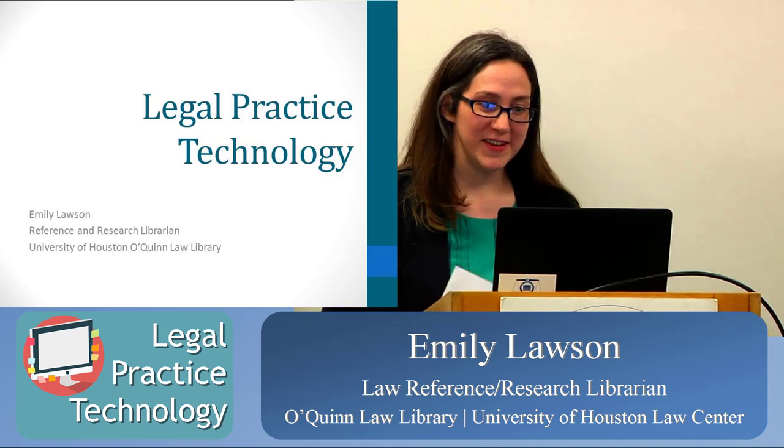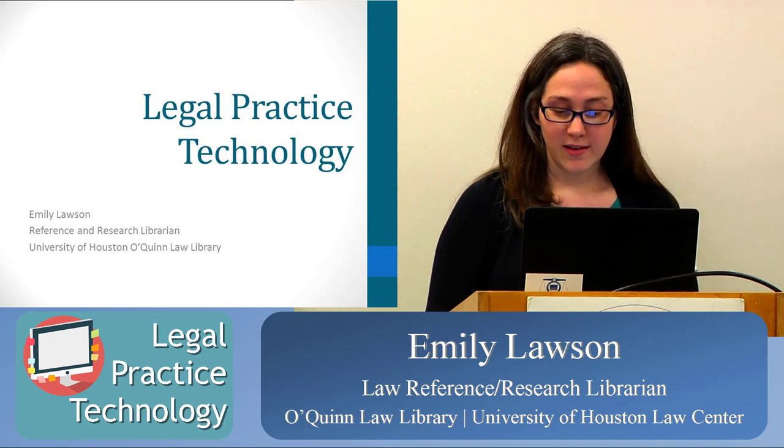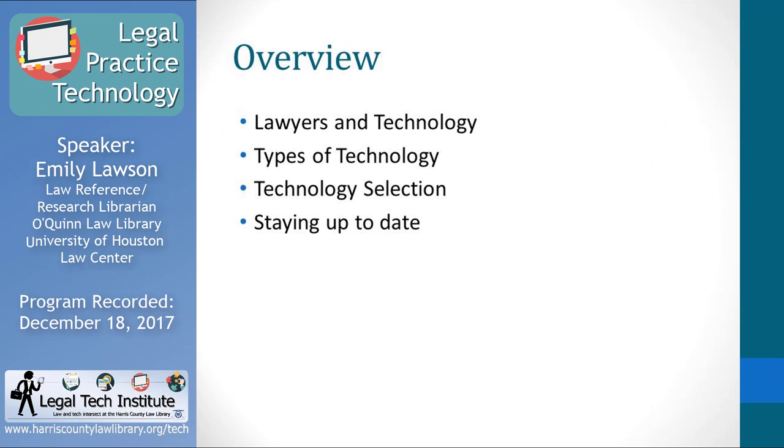Thank you, and thank you all for joining us today. I know it's not the best weather out there and it's the end of the year. I'm going to be talking about legal practice technology today. I'll start with some background about lawyers and technology, then go through different types of law practice software, things to consider when selecting technology, and some free websites to stay up to date in this area, because it is something that is changing all the time.